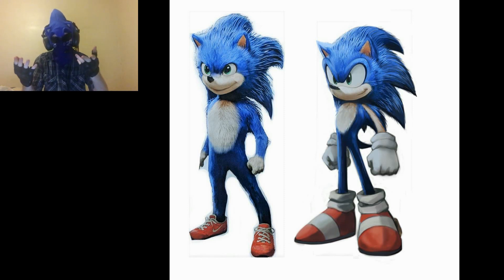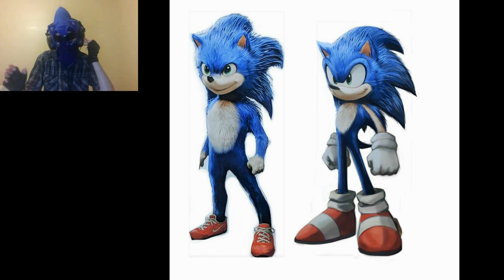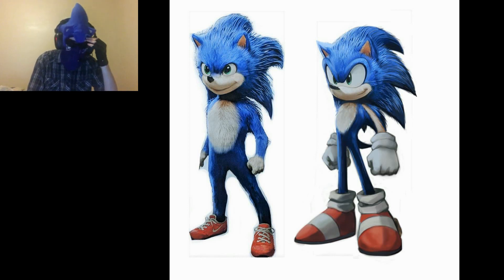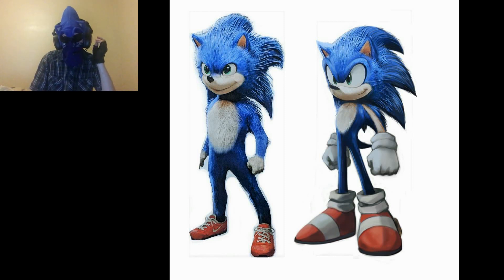Why can't Paramount do what Detective Pikachu is doing? The Pokémon are made more furry to look more realistic, but they still made the Pokémon look like Pokémon. A fan can recreate the design properly — this is actually the second time a fan has done this. The first time was when a fan recreated the teaser trailer poster with Sonic actually looking like Sonic.